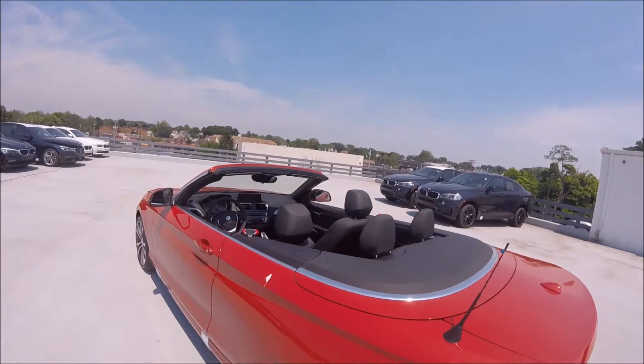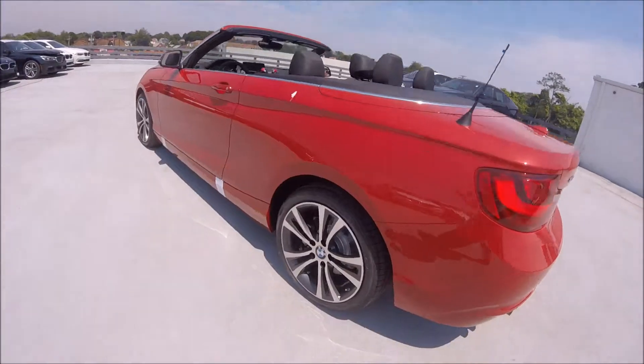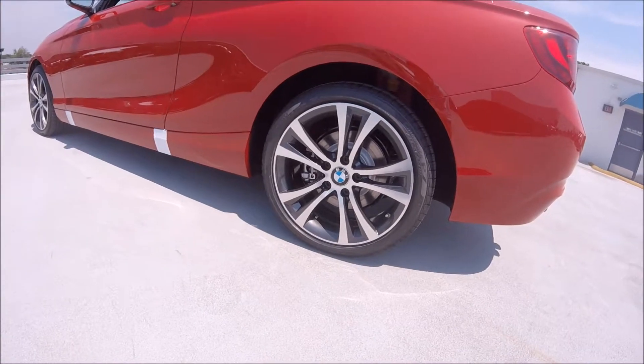Speaking of the convertible roof, it can come down in just under 20 seconds. And on this car, we've got the 18-inch light alloy wheels, which look really nice.